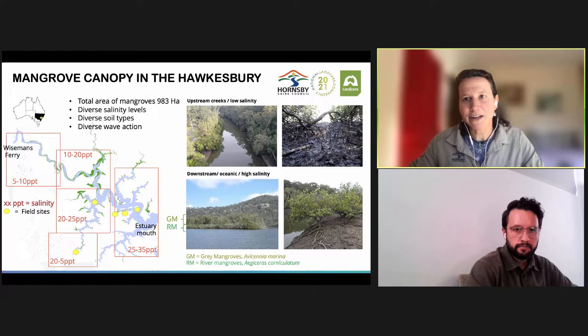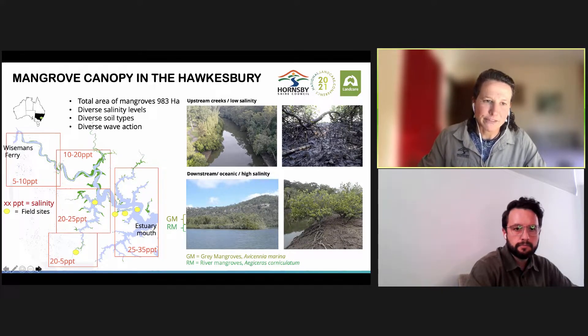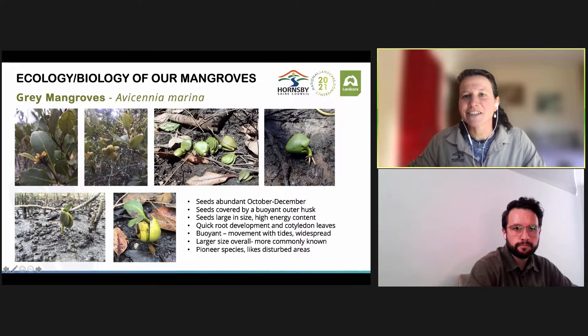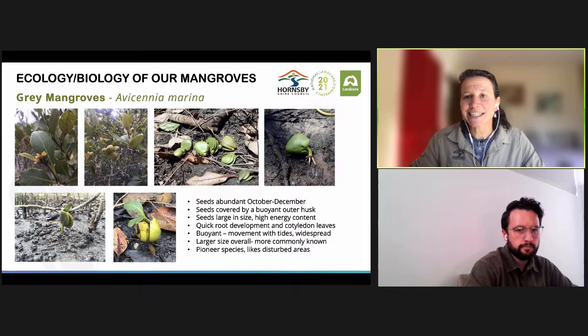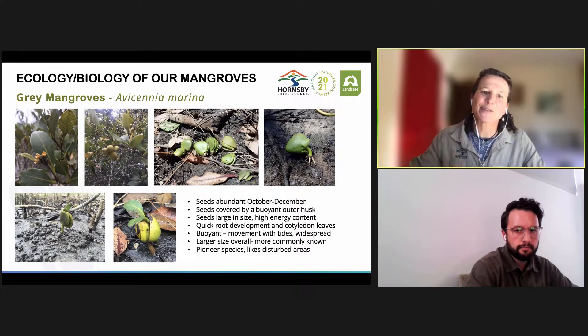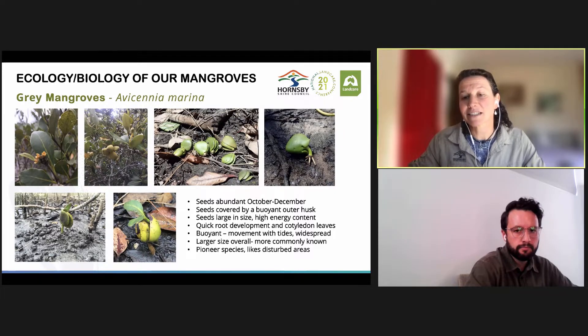In the Hawkesbury, we have two mangrove species — the gray mangroves and the river mangroves. The gray mangrove, Avicennia marina, is a species that prefers salty environments, 35 parts per thousand, which is what we have at the mouth, though we do find them in the upper areas in less density. Gray mangroves drop their seeds in our area between October and December. The seeds have really large sizes, covered by a buoyant outer husk, which allows them to float away with the winds and the tides. This mangrove species is a pioneer species which tends to like disturbed areas.